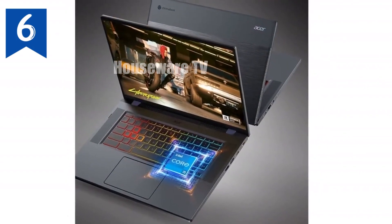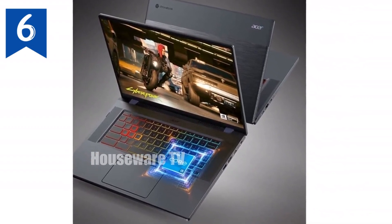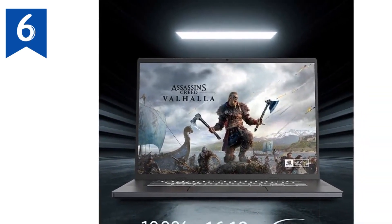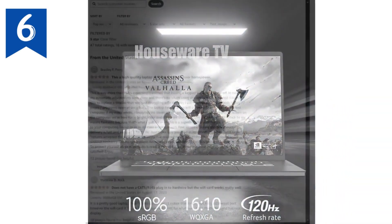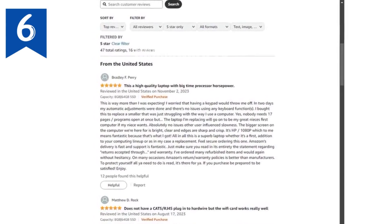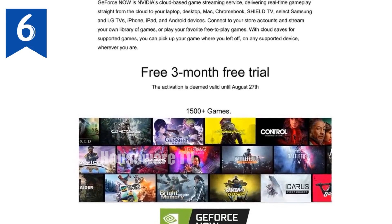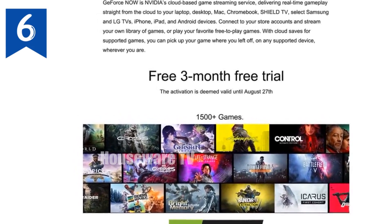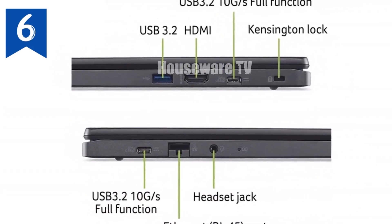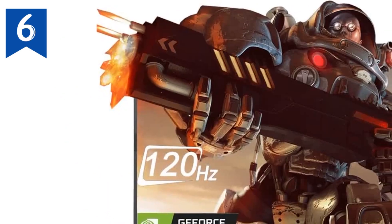Speaking of gaming, this Chromebook is built with gamers in mind. It comes with three free months of NVIDIA GeForce Now's top membership tier, which allows you to stream games at high settings without needing to worry about your hardware becoming obsolete. The Intel Iris Xe graphics integrated into the Chromebook also enhances the visual experience, ensuring that your games look crisp and run smoothly. Plus, with the 120Hz 16-inch WQXGA 2560x1600 IPS display, you're treated to sharp visuals and vibrant colors, making your gaming sessions even more immersive.